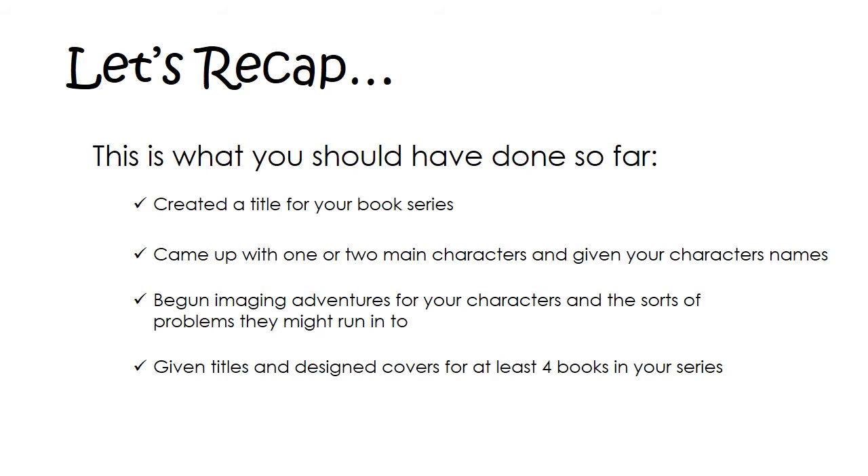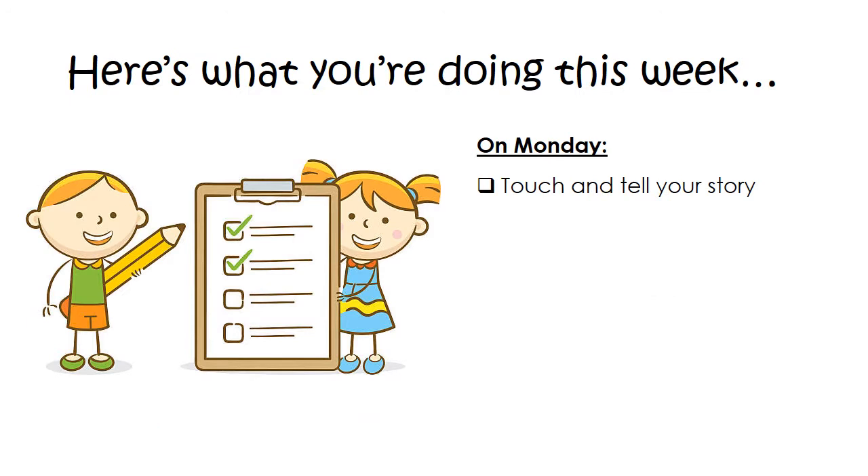After that, you should have also given titles and designed covers for at least four books in your series and completed the front cover of book number one. Now, here's what we're going to be working on this week. Today, I want you to do something called touch and telling your story, and I'll show you what that looks like.